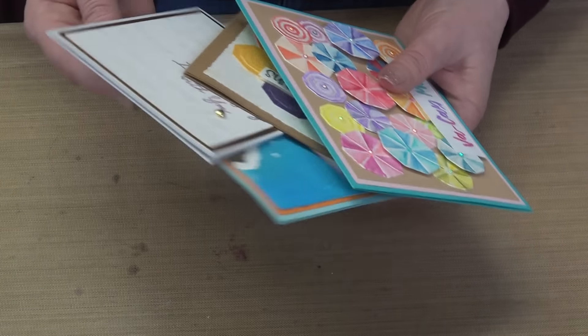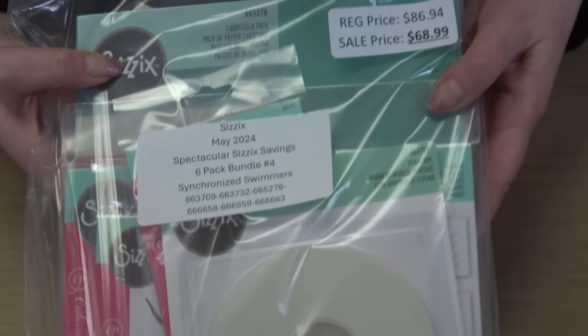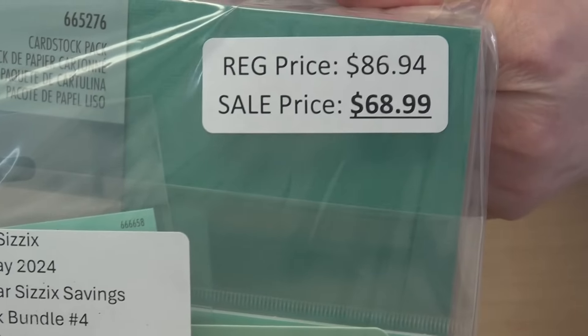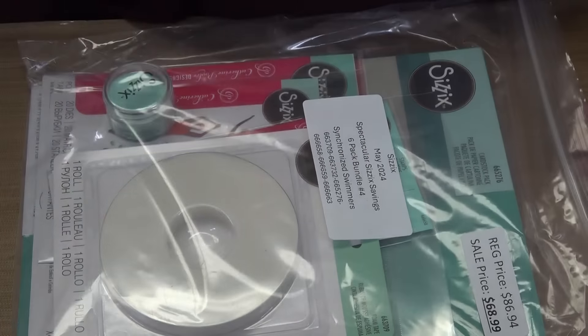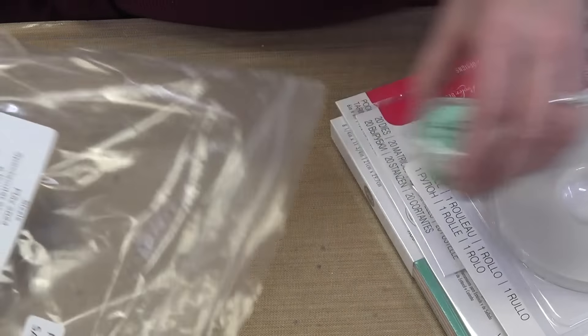Bundle number four is Synchronized Swimmers. It retails for $86.94 and your price is $68.99, but only for the week. New For You Thursdays only lasts one week because next week is another Thursday.